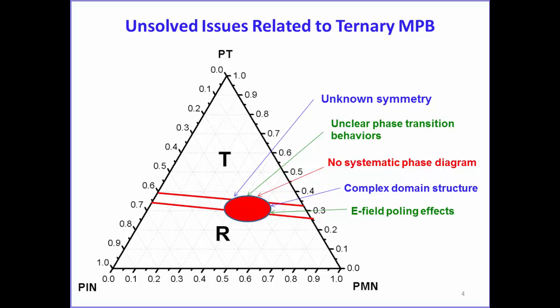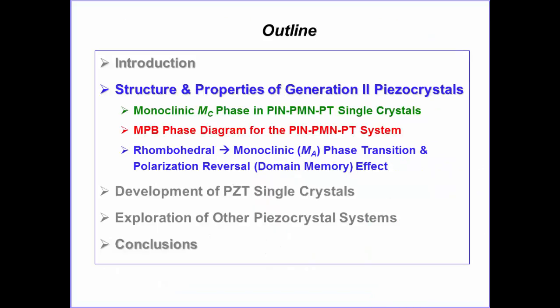With the ternary system, a number of issues remain to be solved—for example, the symmetry of phases in the MPB region, the complex phase transition and domain structure in this area, and the electric field poling effect. These issues are important for understanding the symmetry and structure of polarization. We performed some fundamental studies on the structure and properties of Generation 2 crystals.